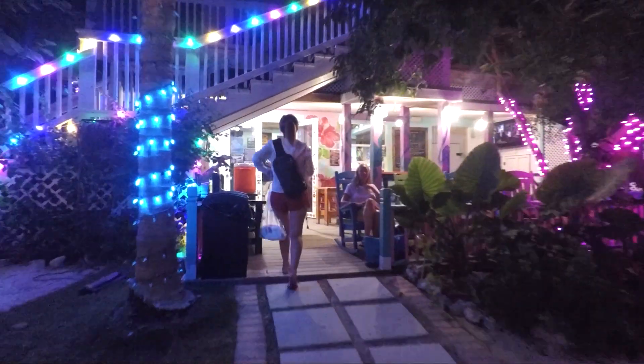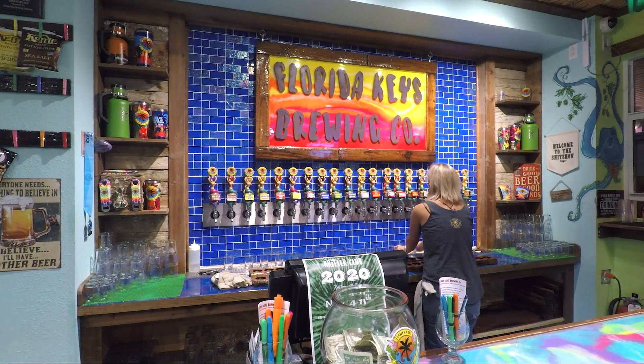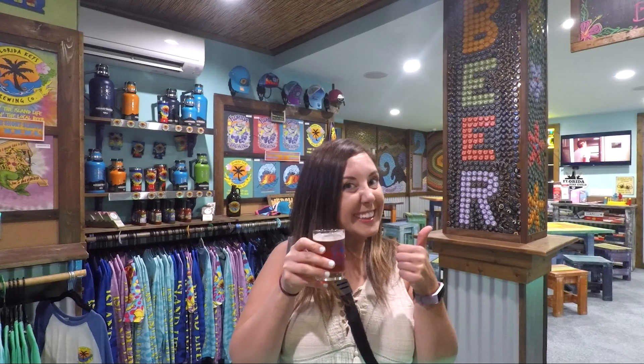Next, the Florida Keys Brewing Company is a local microbrewery and the first craft brewery in the Upper Keys. There are over 20 beers on tap with flavors for every taste. If you can't decide, try a beer flight to sample a few with your road trip buddies. Cheers!